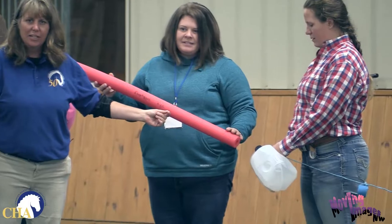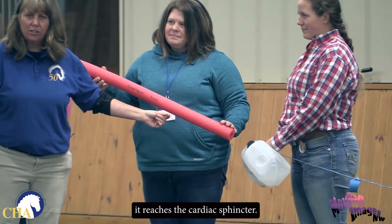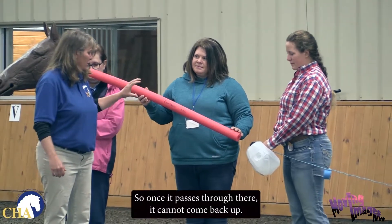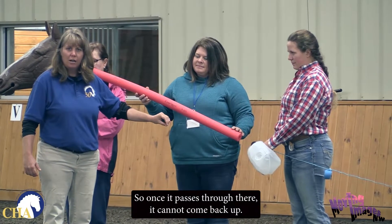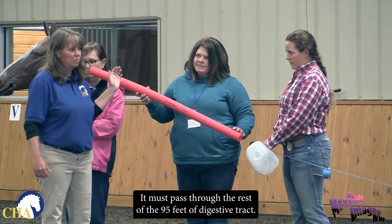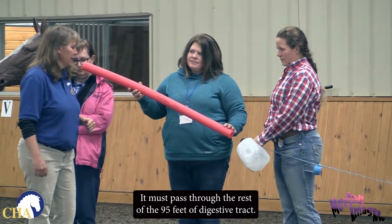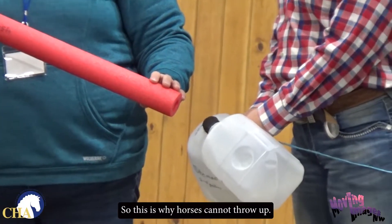When it gets to the bottom of the esophagus, it reaches the cardiac sphincter. The cardiac sphincter is the point of no return. So once it passes through there, it cannot come back up. It must pass through the rest of the 95 feet of digestive tract. This is why horses cannot throw up.